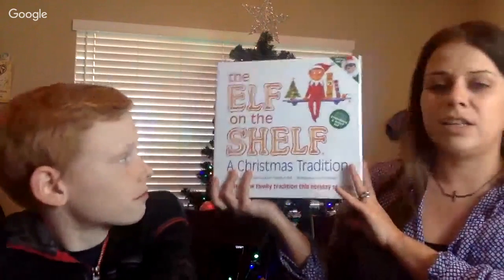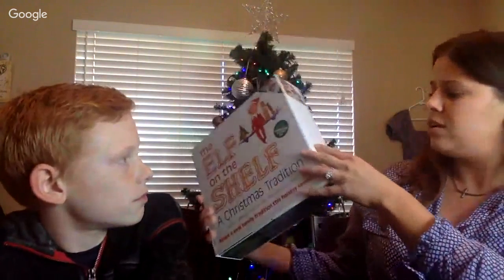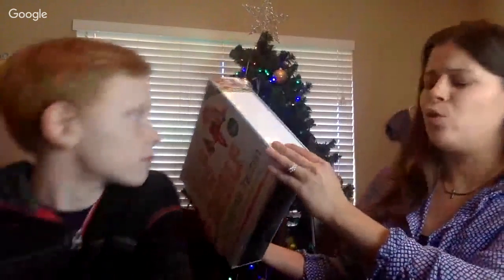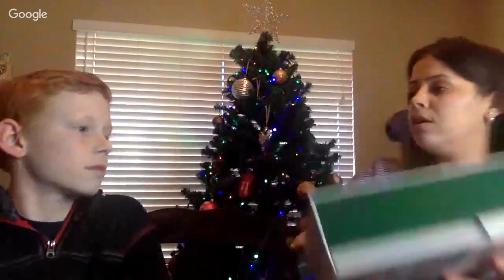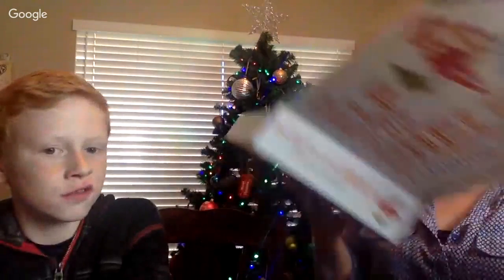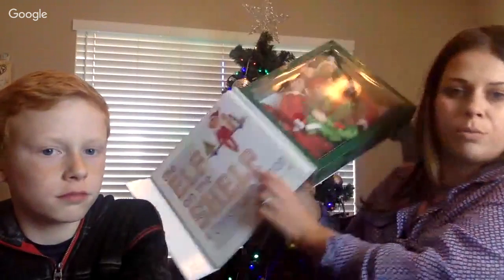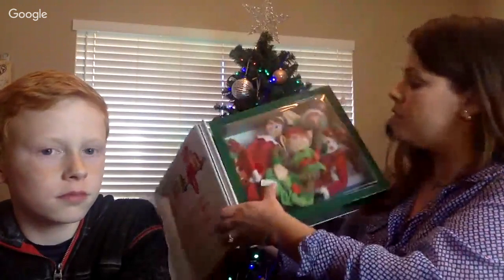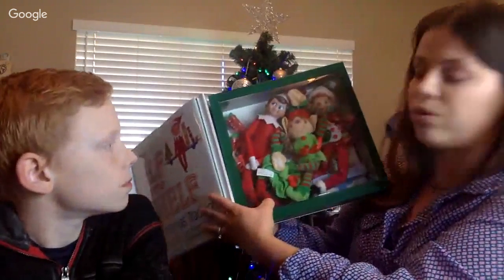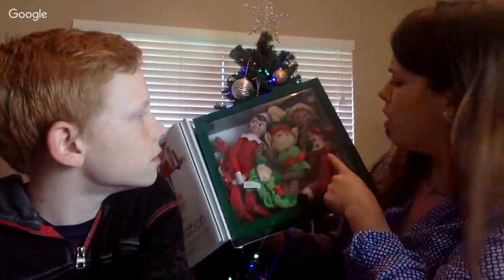So our first video was the Elf on the Shelf - I got this at Kohl's. I don't remember the price, it was like 30 bucks or 25 maybe. Last year I couldn't find it because I thought I packed it with our Christmas stuff but it was in our closet, so last year we didn't even pull it out. It came with a book and I read the book in the first video.